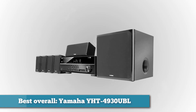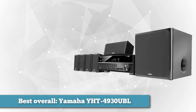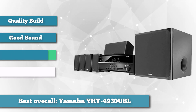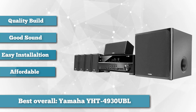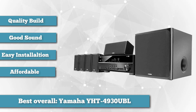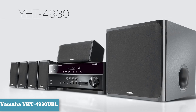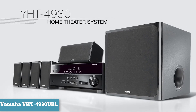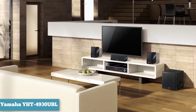For the best overall home theater, we chose the Yamaha YHT 4930 UBL. Beyond having quality components, good sound, and an easy installation, a good home theater kit should give you everything you need to quickly set up your future center of entertainment. Quality kits will also give you the ability to expand down the road if you feel like the kit itself isn't enough. The Yamaha YHT 4930 UBL system is an affordable option that provides a complete entertainment package with great sound.